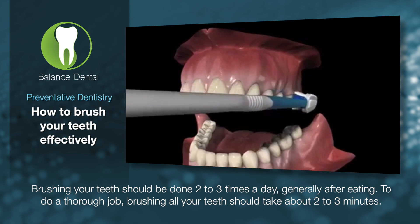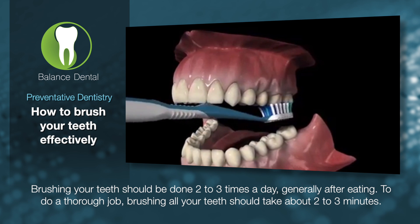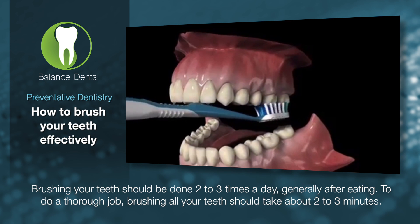Brushing your teeth should be done two to three times a day, generally after eating. To do a thorough job, brushing all your teeth should take about two to three minutes.